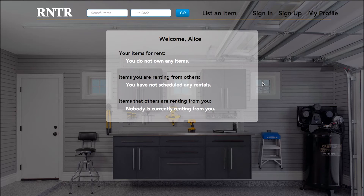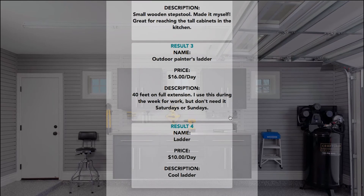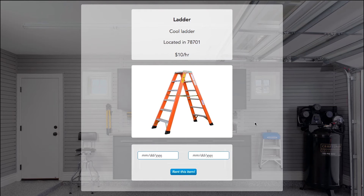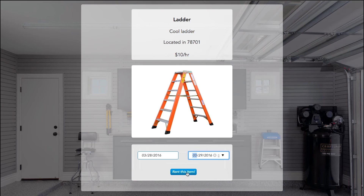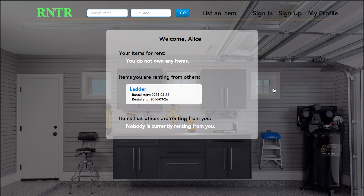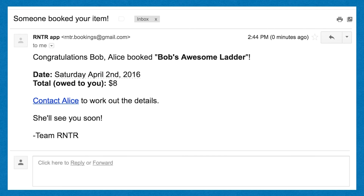Alice tries her luck. She searches for items near her zip code and finds several choices to choose from. She weighs her options, picks her dates, and books with Bob with just one more click. Bob sees the new booking on his profile page and checks his email for details. He's just made $24 off a ladder he wouldn't have been using anyway.